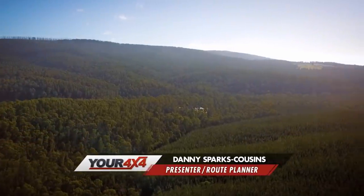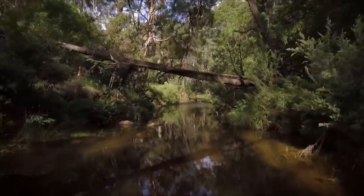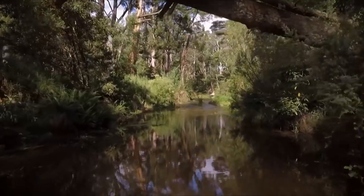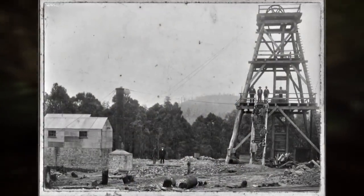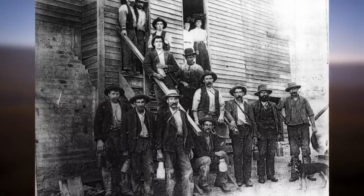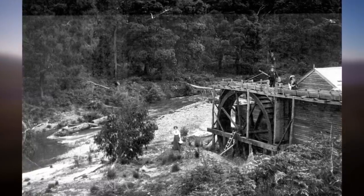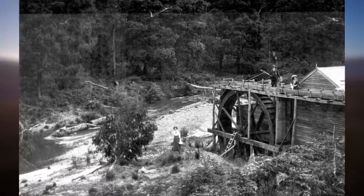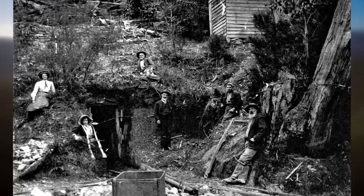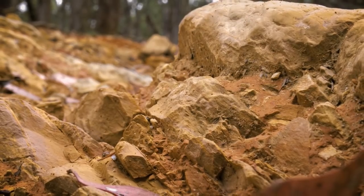Nestled between the Lerderderg State Park and Wombat State Forest, the township of Blackwood sits on the Lerderderg River. Gold was first discovered in Blackwood at the start of 1855. By the end of the year, 13,000 prospectors were panning the river and sluicing its banks, eventually mining the hills and gullies surrounding the township. The biggest finds were made to the west of the town, and that's where you'll find some of the very best 4x4 tracks in the area.